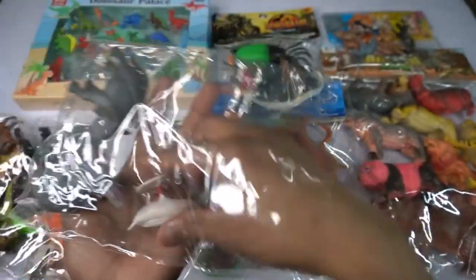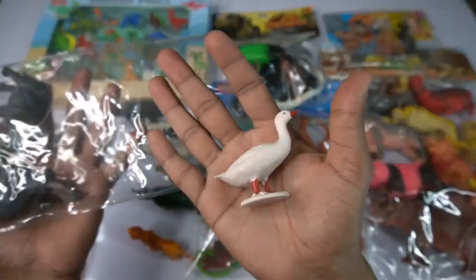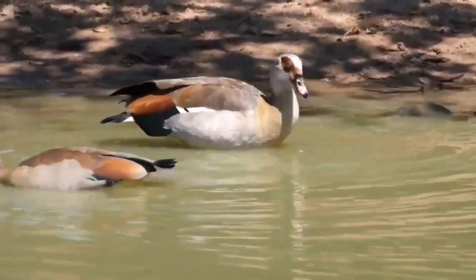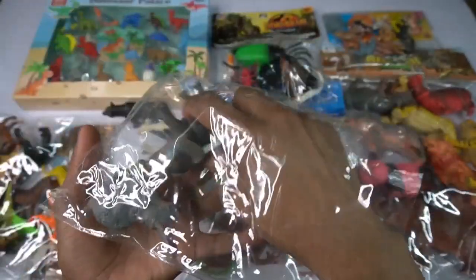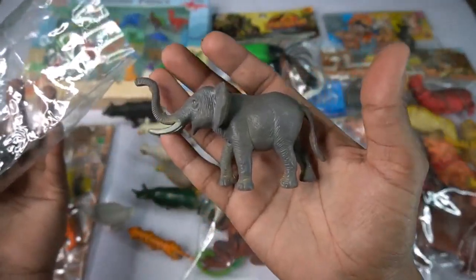So side, and guys next figure - white and red combination, beautiful, look guys, amazing design, dark figure. So beautiful, so side guys. And guys next figure - Asian elephant! Look, it is amazing guys, design is so beautiful.